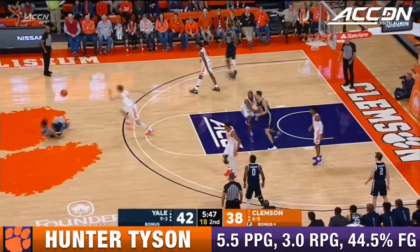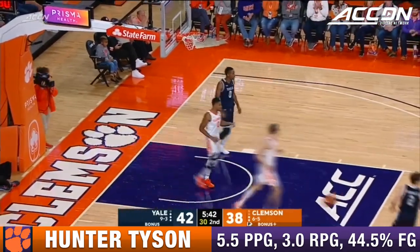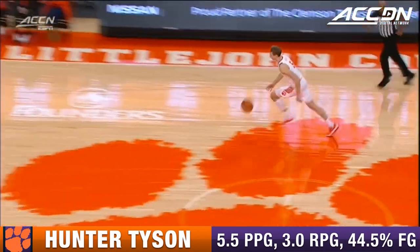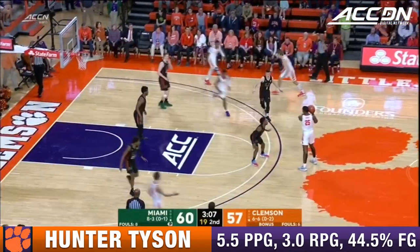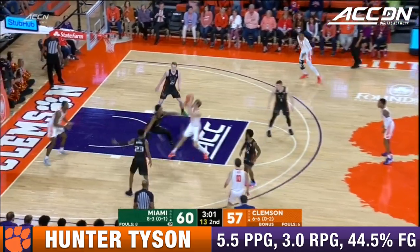Tyson following the play, coming around — good pass, steps in and knocks it down for the Tigers. They should have beaten Penn State earlier, they didn't. That's a problematic turnover on the dunk by Tyson — just rolled a little bit there.